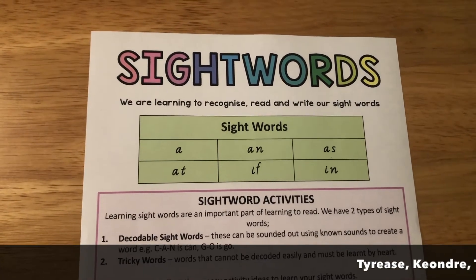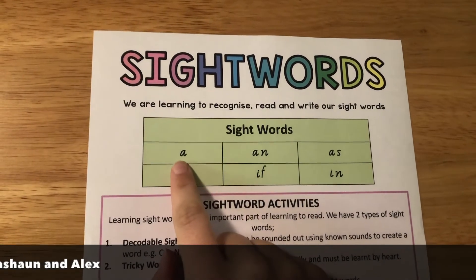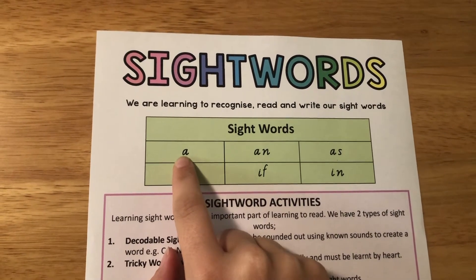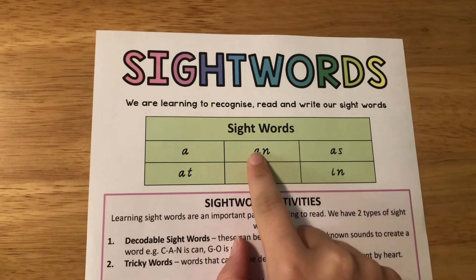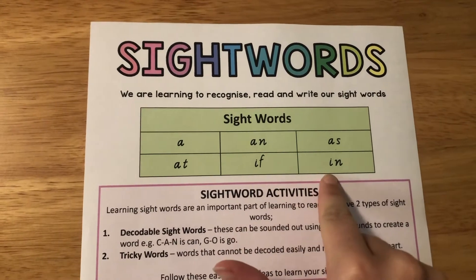So this is group one — that is Tyrese, Keondre, Thomas Hayden, Rashaun and Alex. Your words are: a, an, as, at, if, in.